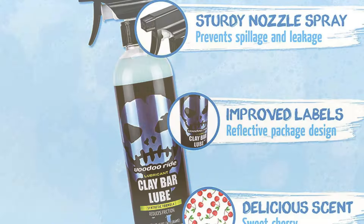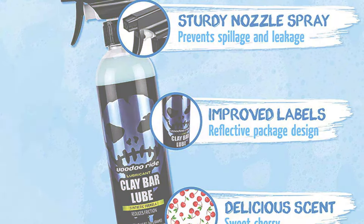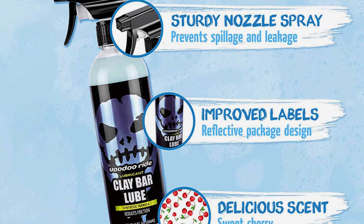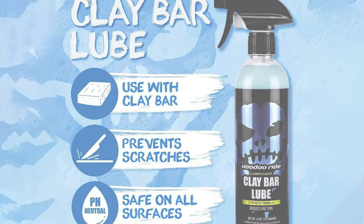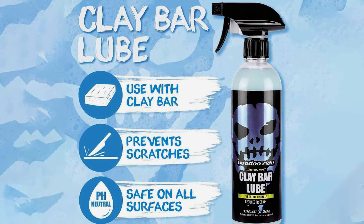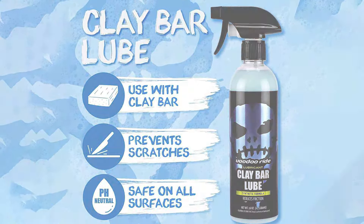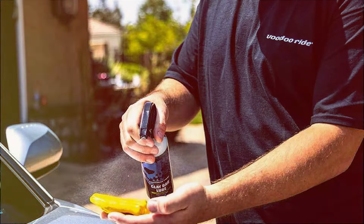In terms of features, Voodoo Rye Clay Lube is notable for its quick-evaporating nature, which leaves no residue and allows for a cleaner work process. The product is effective on all types of paint and is safe for regular use, maintaining the paint's integrity while providing a thorough clean. This makes it an excellent choice for detailers looking to achieve professional-level results with every use.